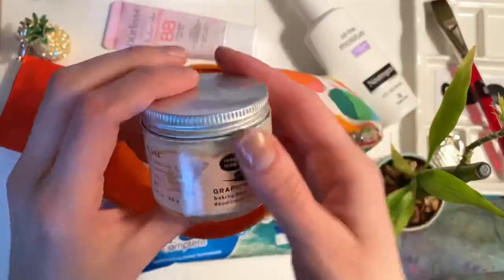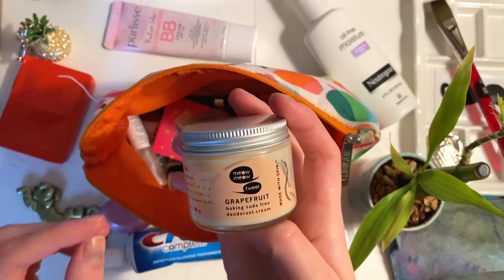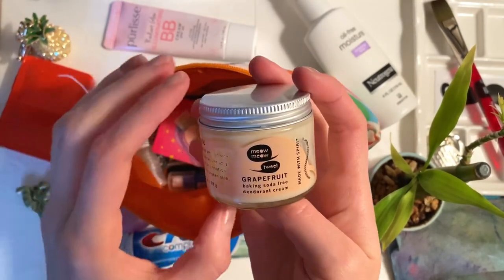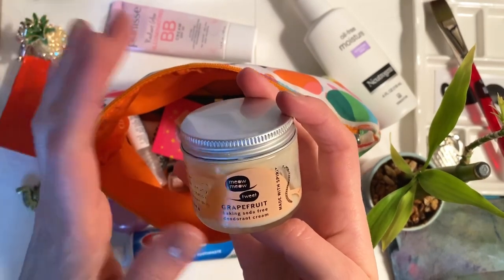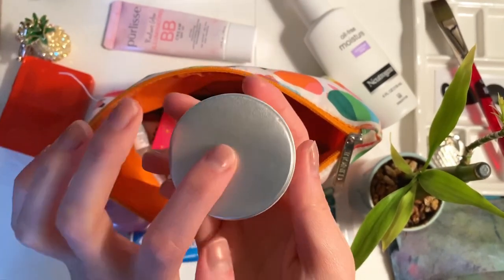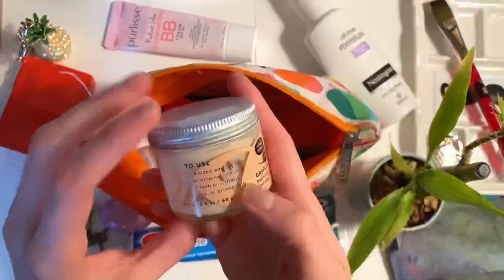What else do we have in here? A deodorant that I use — this is the grapefruit scent. I don't really have a sense of smell. It does smell a little bit when you first put it on, and then the smell kind of vanishes.